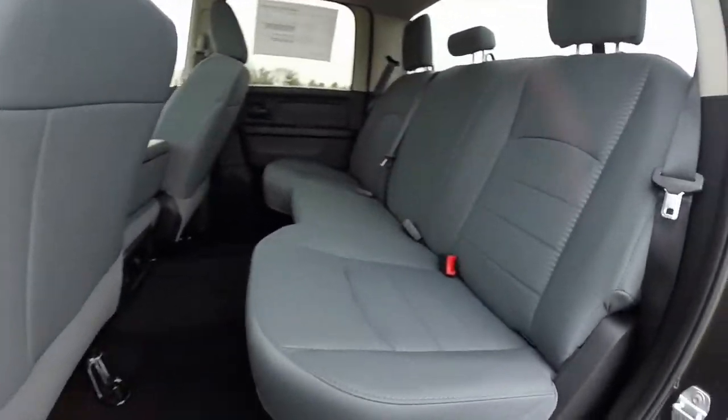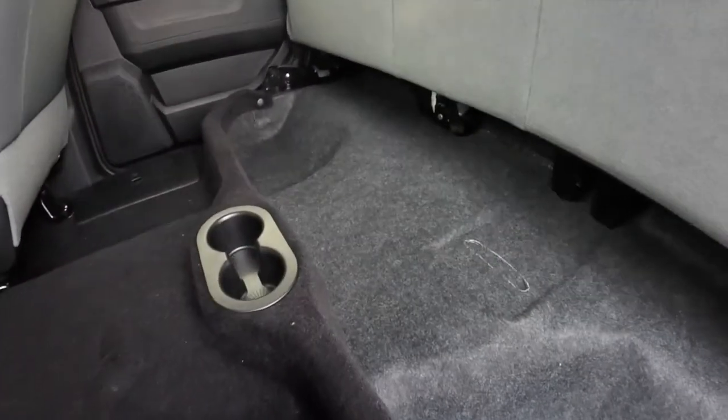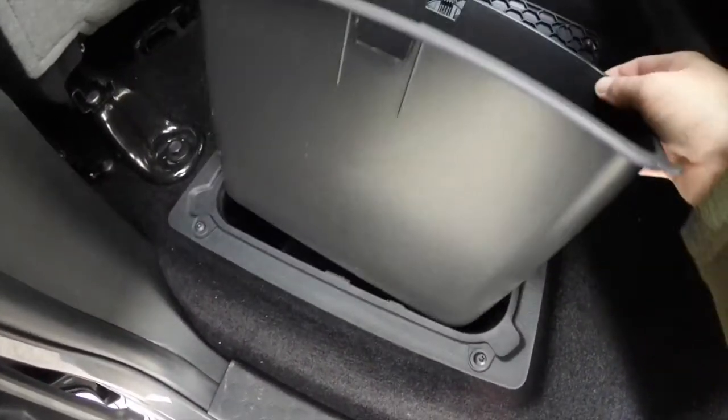Taking a look at the rear seat — it seats three across with adjustable head restraints in all three passenger seating areas. The seat also folds up to provide storage underneath. There are four cup holders, and also nice is the in-floor storage with removable liners.